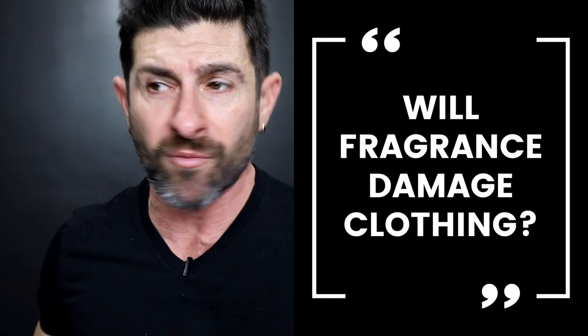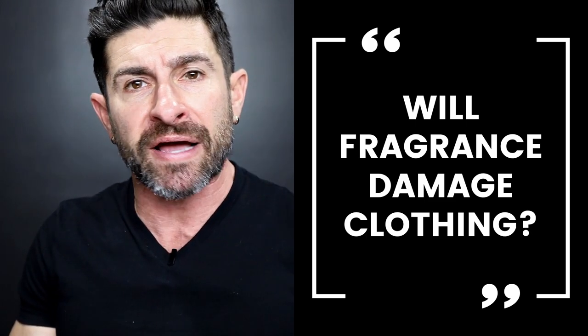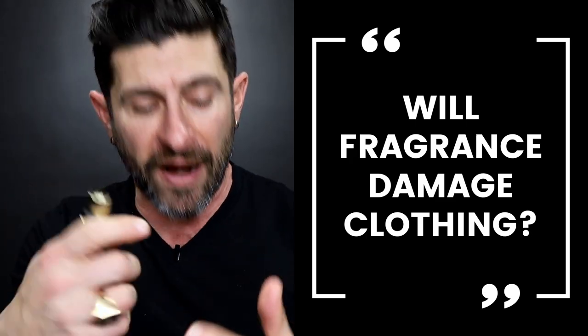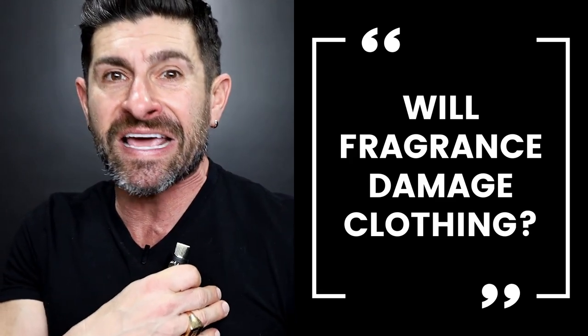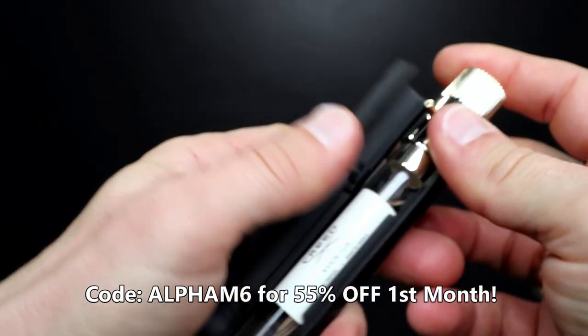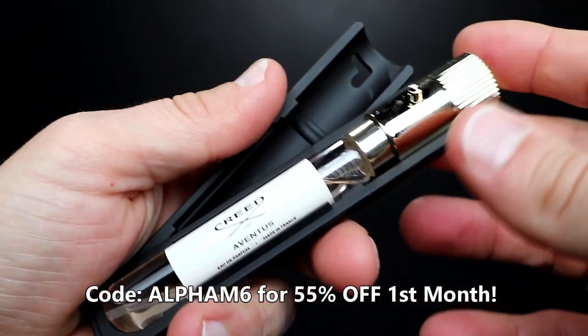The last thing to talk about real quick is your clothing. Are you going to mess up your clothing if you spray cologne on it? Well, you could. If it's a super delicate fabric like a nice suit and you have a very high oil content or it's a very concentrated fragrance, spraying it too close could potentially stain your suit or fabric. But if you're wearing a cotton shirt or a jacket and you want to give yourself a little body shot — a little mist for a little extra sexiness — I say it's totally cool, as long as you're not super close and you're not super spraying it on your balls. Guys, don't forget to hit that link down below and check out Scentbird. Use the code ALPHAM6 to get 55% off your first month.